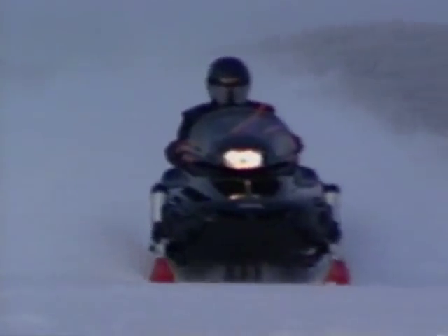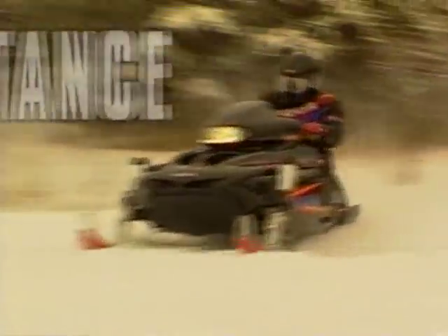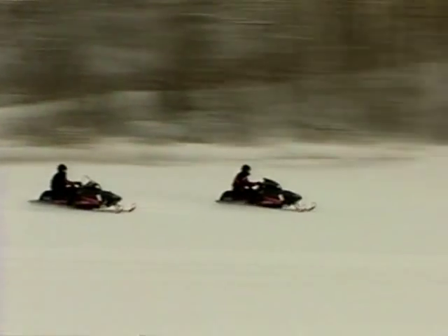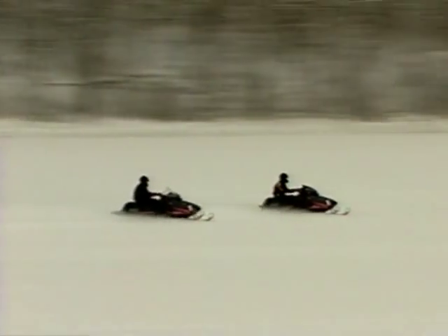Two models set the trails on fire. The standard has a wider 40-inch ski stance, a new aerodynamic windscreen, and a 121-inch track. The ST has a 136-inch Mountain Master track. Both have the muscle to break the trails, blaze the lakes, or high mark the mountains. The VMAX 4 800 is the ultimate power to satisfy. When you stand on it, it stands up.